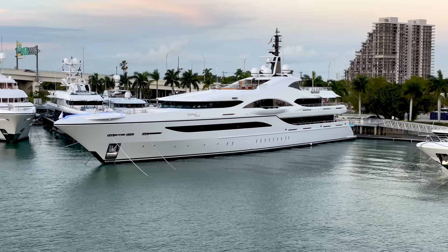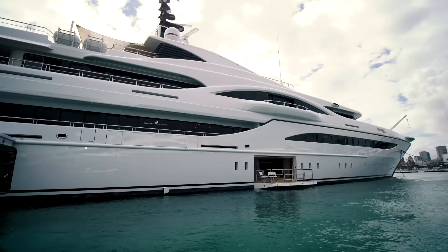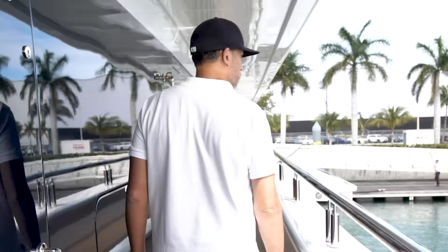I'm interrupting this video for a quick trivia question. Can you guess how much this yacht costs to purchase and how much it is to charter? Leave your answer in the comments below and don't cheat — we know who you are.